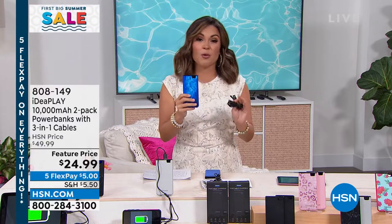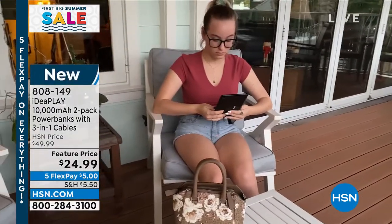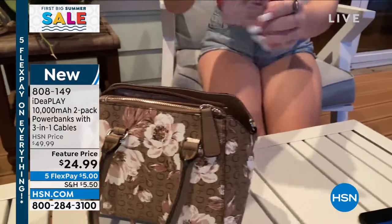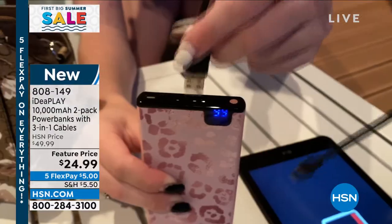This is from IdeaPlay — these are the 10,000 milliamp portable chargers. Think about this when you're out and about this summer: if you're at the beach, on vacation, at the airport, on road trips, and you need to charge those devices. We've all got them — tablets and cell phones, smartwatches, earbuds, gaming devices, cameras. This is a portable battery for your batteries.